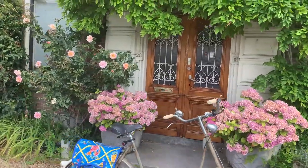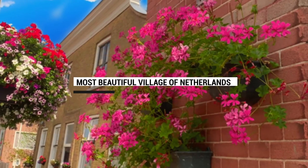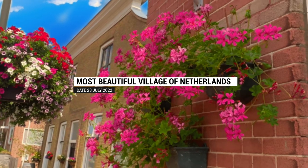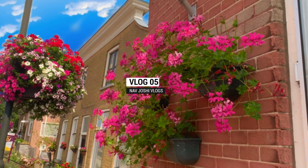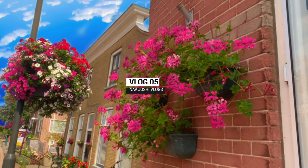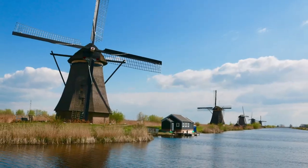Hello, good morning guys! Today is a new day, a new start and we are going to Kinderdike. We have reached Kinderdike — look at how beautiful a house, how beautiful a view. The farmers used to wear these boots. So today we are going to Kinderdike, which is a very beautiful village famous for its beautiful old windmills. Let's go and I will show you this nice village of Kinderdike.